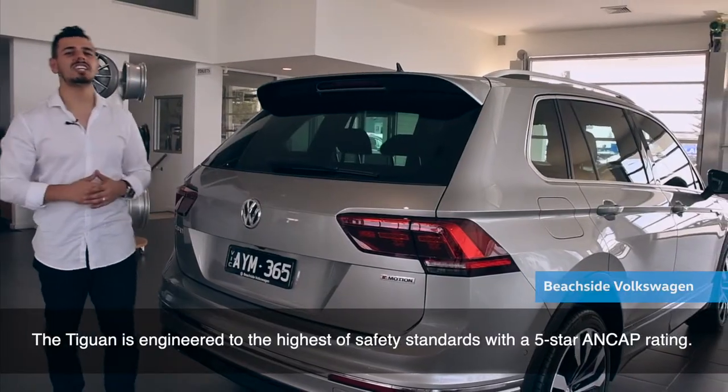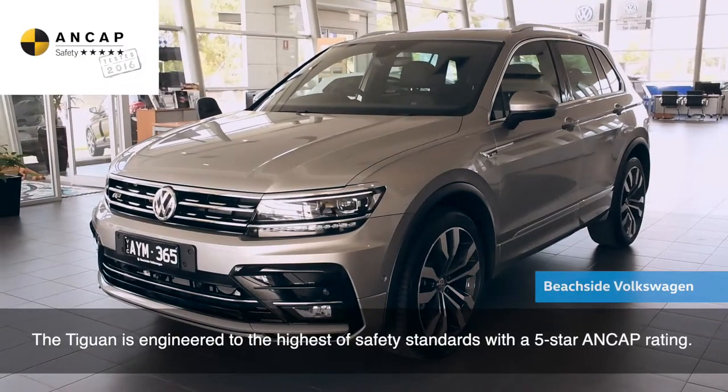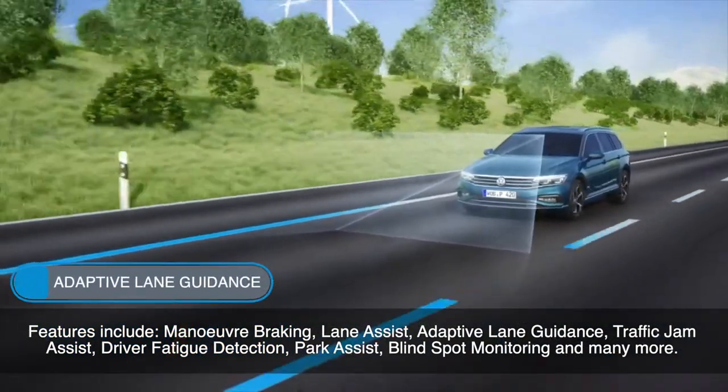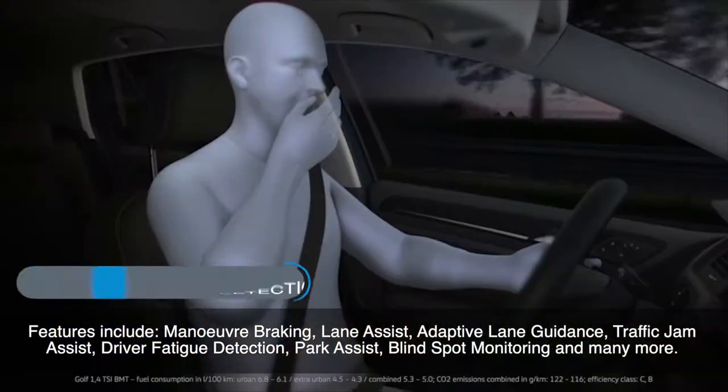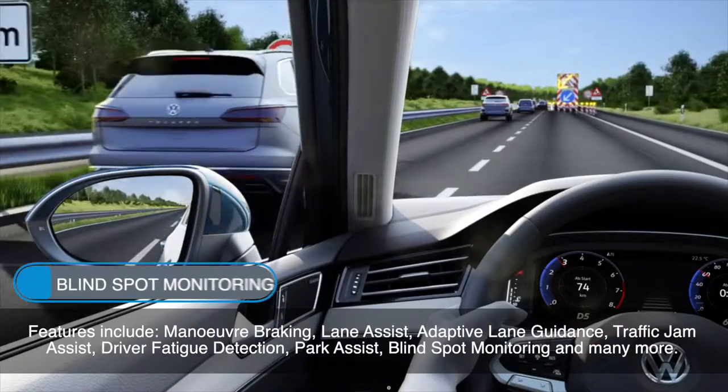The Tiguan is engineered to the highest of safety standards, with a 5-star ANCAP safety rating. Features include manoeuvre braking, lane assist, adaptive lane guidance, traffic jam assist, driver fatigue detection, park assist, blind spot monitoring, and many more.